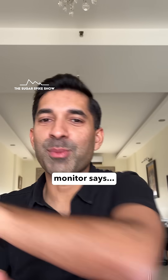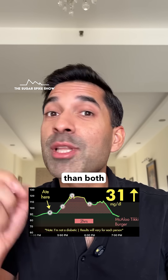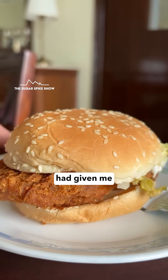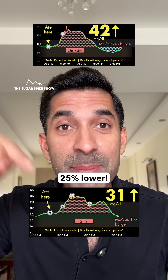Let's see what my glucose monitor says — 31 mg increase. That's actually not too bad. This is in fact lower than both the chicken burgers, believe it or not. The McSpicy chicken burger had given me a 38 mg increase, and the McChicken had given me a 42 mg increase. This is 25% lower.